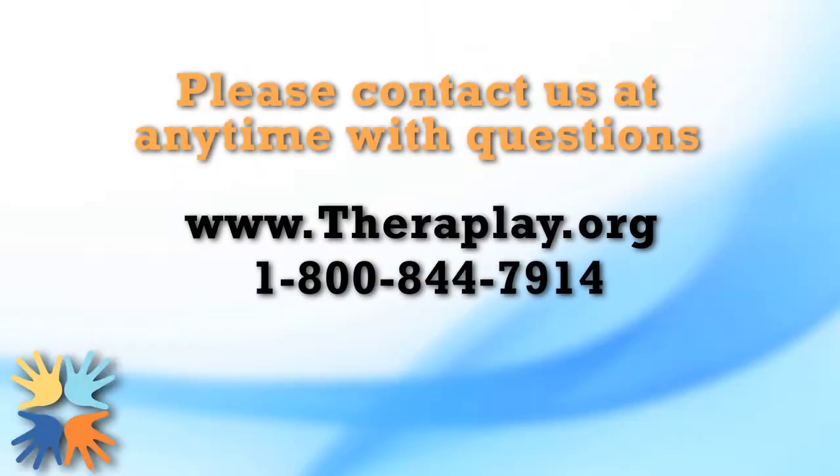Please feel free to contact us about the practicum. We're happy to answer your questions and help you get started. We're here to help you grow, learn, and expand your skills, so that you can offer your clients the very best treatment option available.